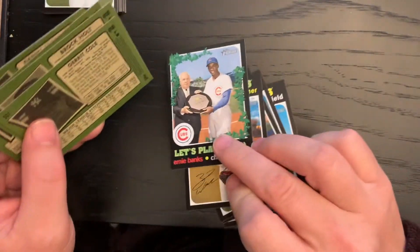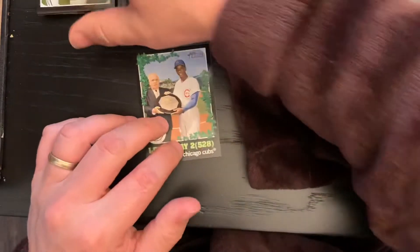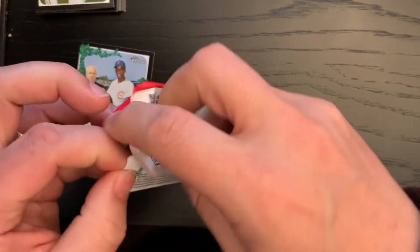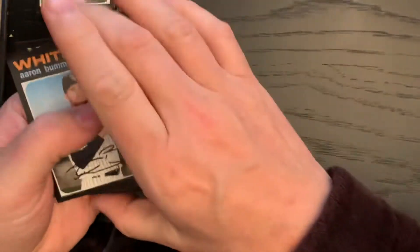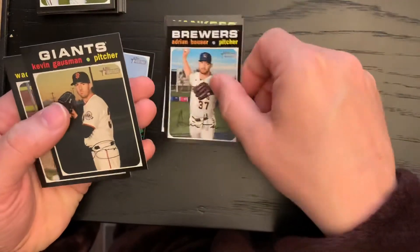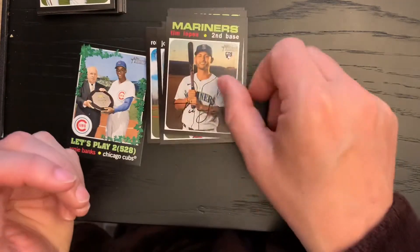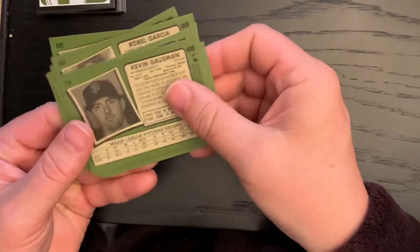And the last pack: Aaron Bummer, Miguel Andujar, Tyler Clippard, Adrian Hauser, Kevin Gosselin, Wade Miley, Robela Garcia, Josh Donaldson, Tim Lopez — that one's a short print.